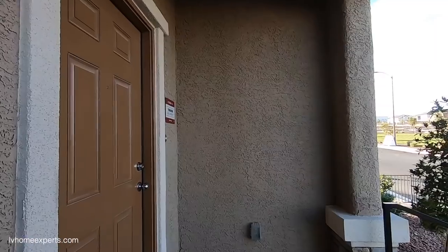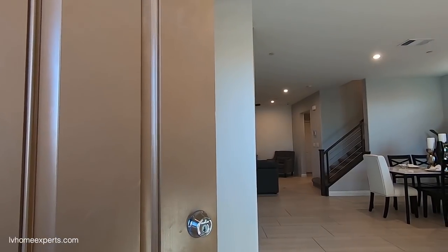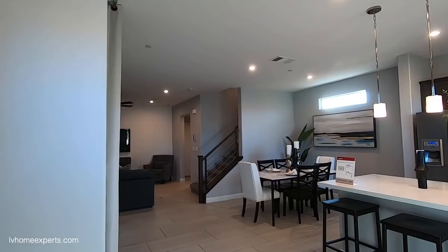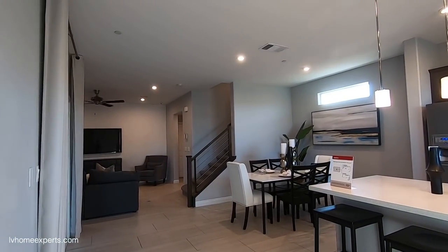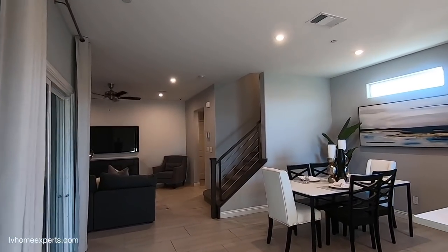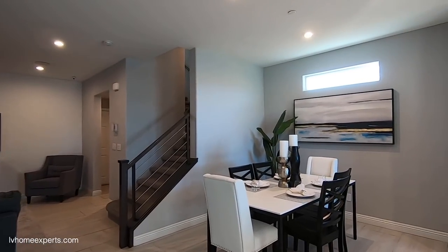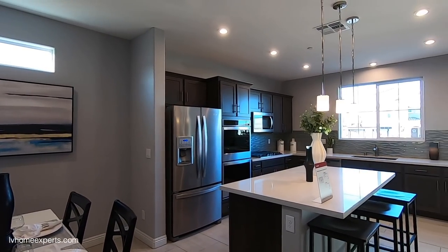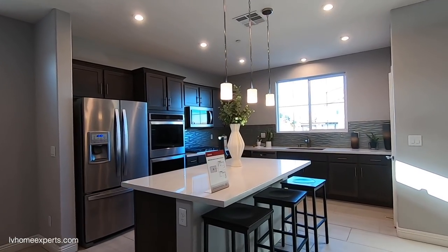According to the sales agent, the incentive is one percent if you use the preferred lender. Also, if you do the conversion to add the extra bedroom, you can bump the home up to 2,633 square feet. The kitchen has two configurations that you can choose from.